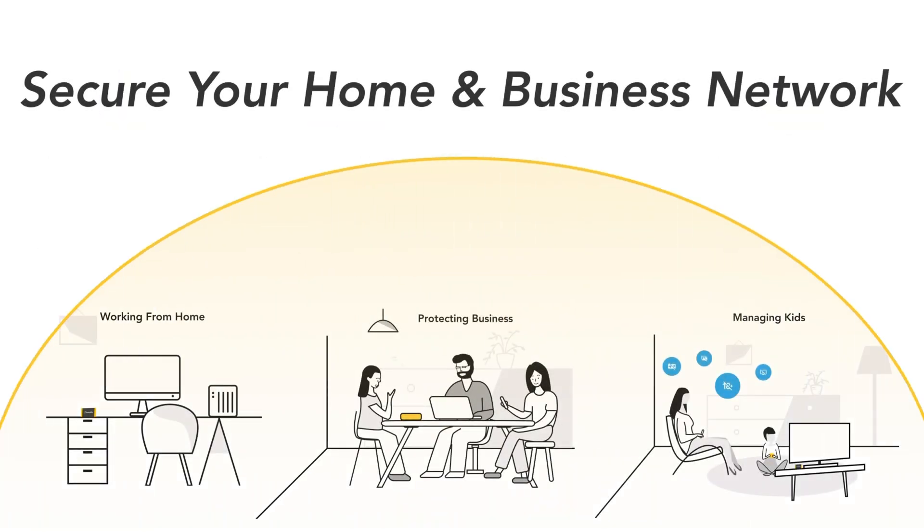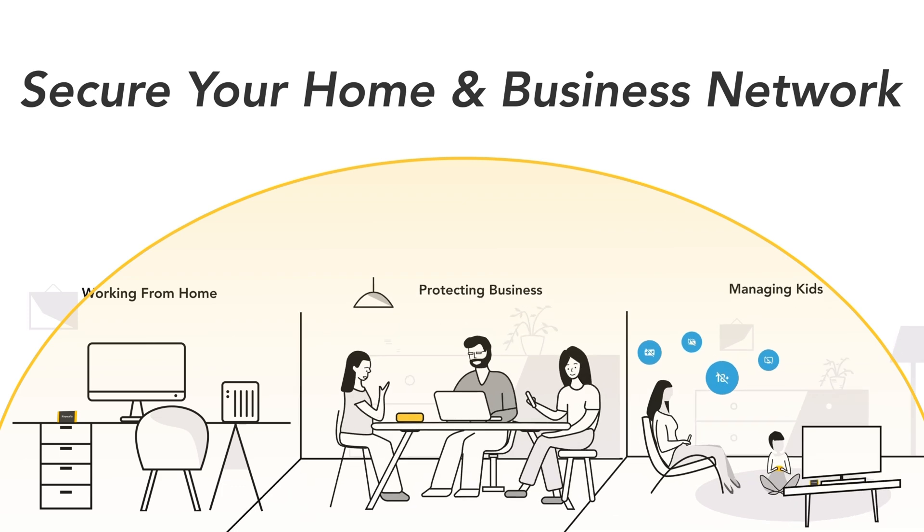It's perfect for keeping everyone on your network safe, whether you're working from home, managing kids, or protecting your business.